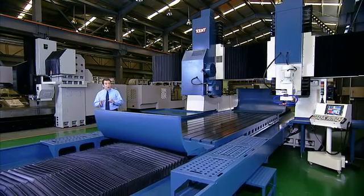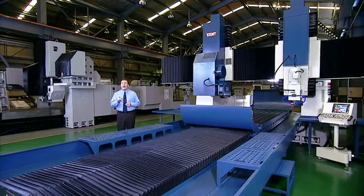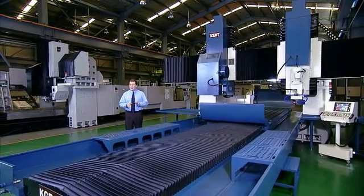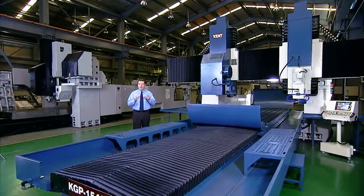Kent's addition of the simple to use conversational control panel adds ease of setup and operation to this highly efficient, multi-purpose, high precision double column grinding machine.